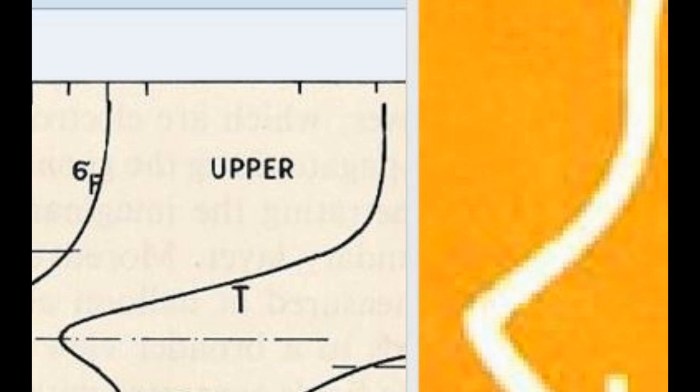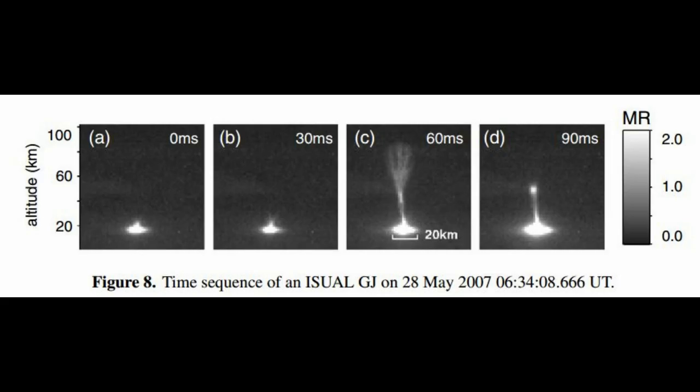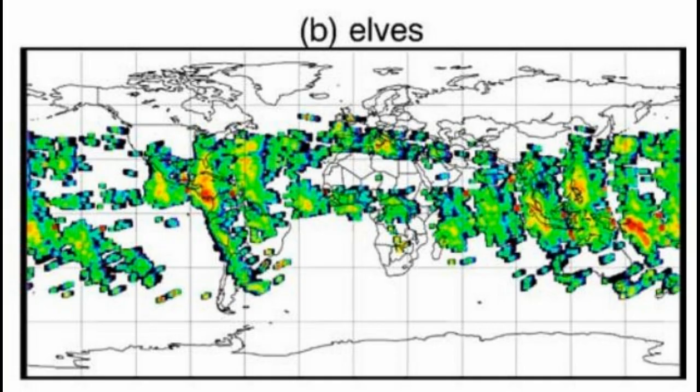Upon a certain threshold, which the Sun has obviously crossed, the reactions become self-sustaining and quasi-stable. On Earth, TLEs are powered from below by lightning flashes. A lightning discharge occurs at the surface, and within milliseconds a TLE occurs above it. The stronger the discharge, the stronger the TLE — it's correlated. The same should hold true for the Sun, and I think this is exactly how the Sun works.